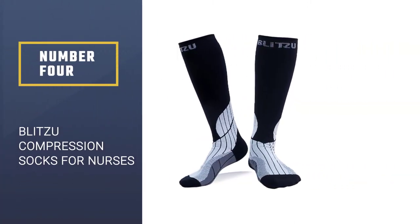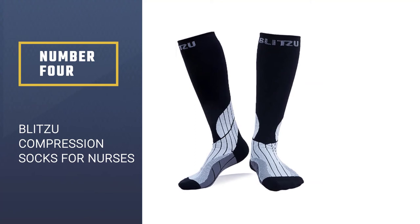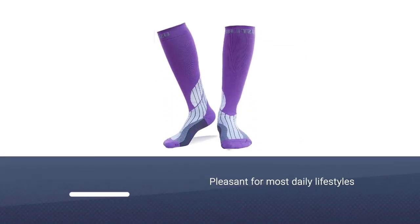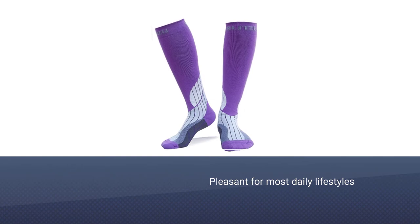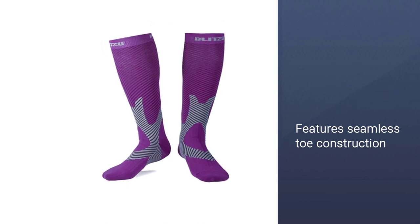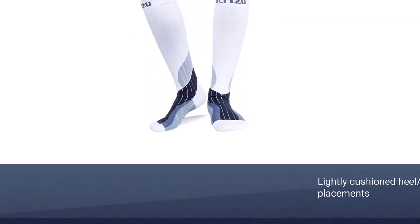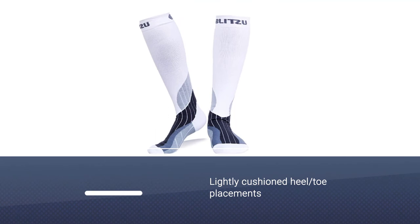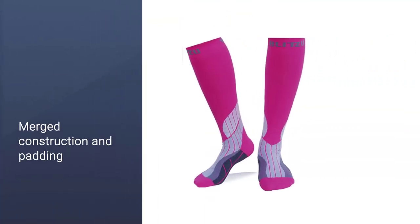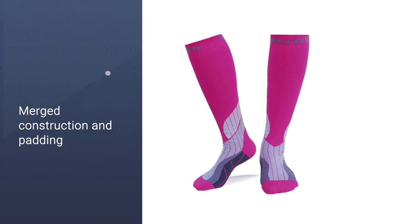Number four: Blitzer Compression Socks for nurses. Blitzer's recovery performance compression sock incorporates several design features that make it suitable for most daily lifestyles, from leisure to athletic activities. The sock's bottom features seamless toe construction and lightly cushioned heel and toe placements. The merged construction and padding help alleviate pressure across the foot's bottom.